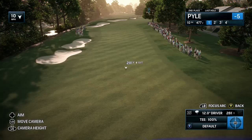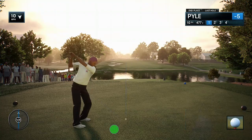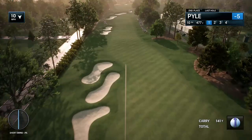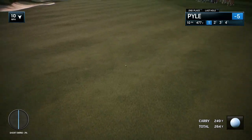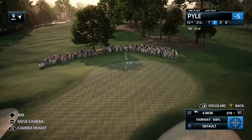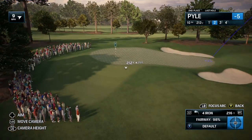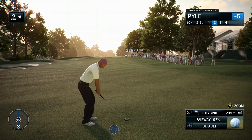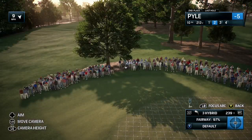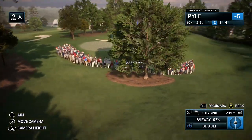FedExCup drama continuing here at historic Eastlake Golf Club in Atlanta, Georgia. We're getting set for the backside. Rich Lerner and Frank Navalo for EA Sports calling all the action. We'll take you down now to the 10th hole. Now the approach to the par four 10th. That's professionalism.